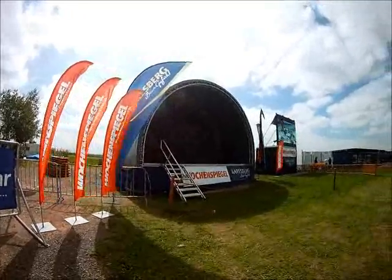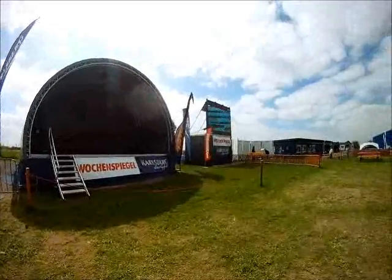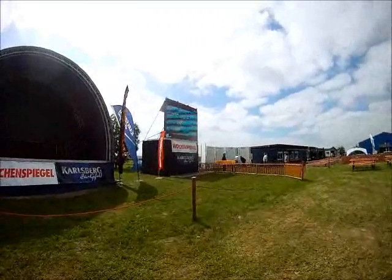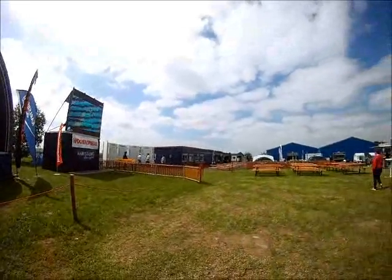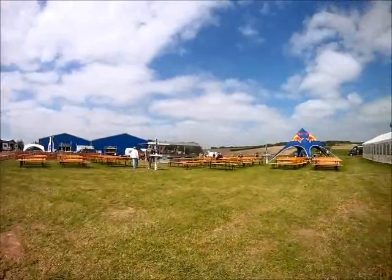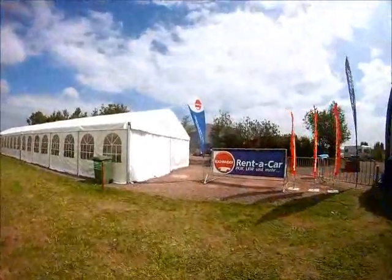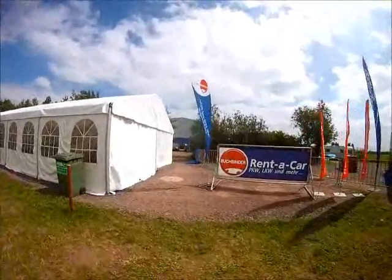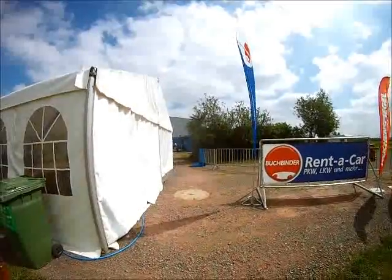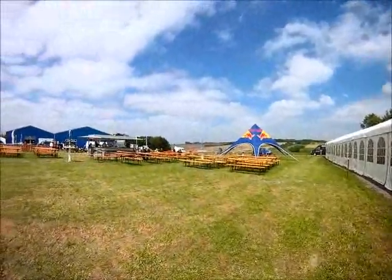This is the stage where everything will be shown and the words will take place, and next to it is the big screen and the scoreboard. And the hangout area for the spectators, food, and here in the corner at the end, that's where the judges are hidden over there, and the press and the media.